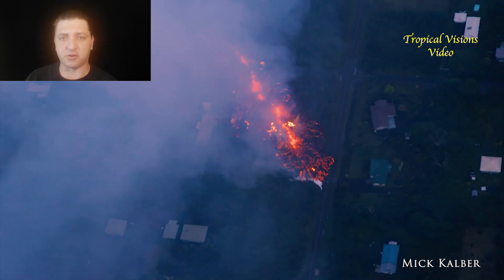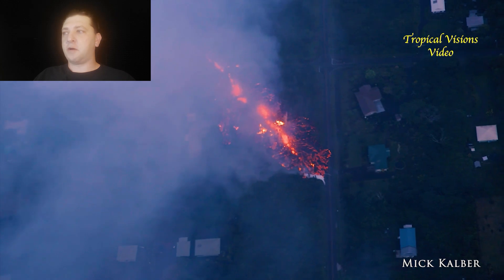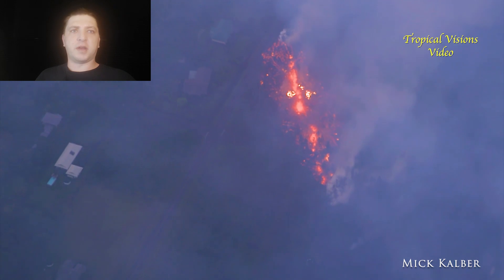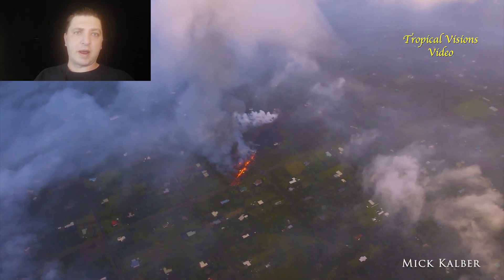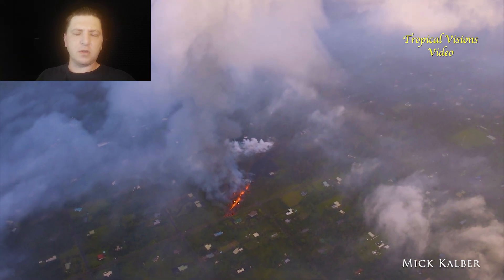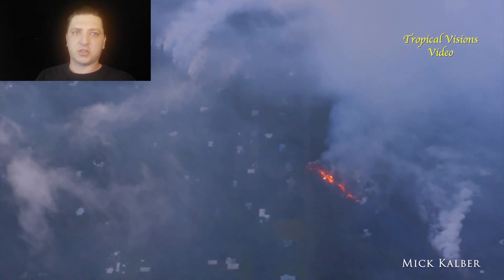Fissure 7 is the first fissure to start putting down a significant lava flow. This footage is from Mick Calber, who's flying with Bruce Amari and Paradise Helicopters. They're going to be instrumental in helping get people the information they need. They do regular overflights and share their footage in a very timely fashion, which is hugely important during this ongoing, evolving situation.